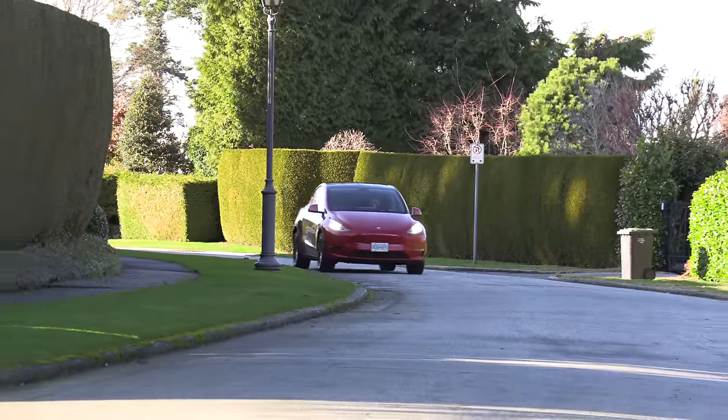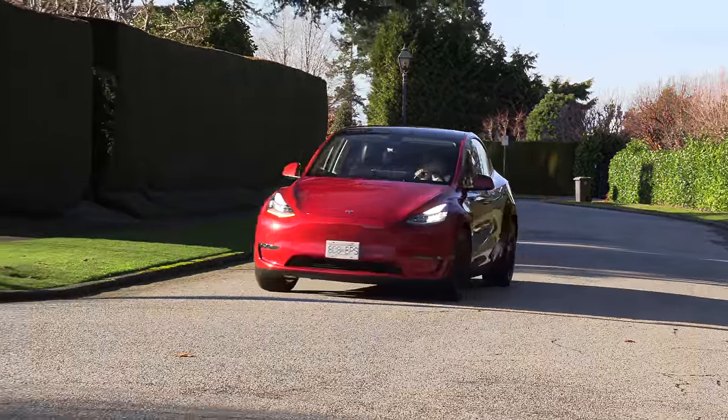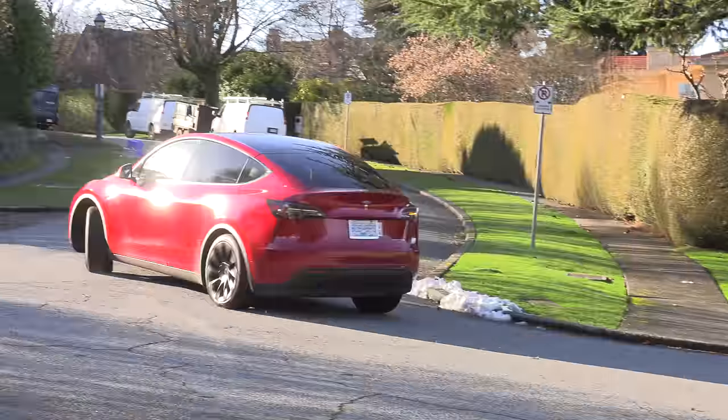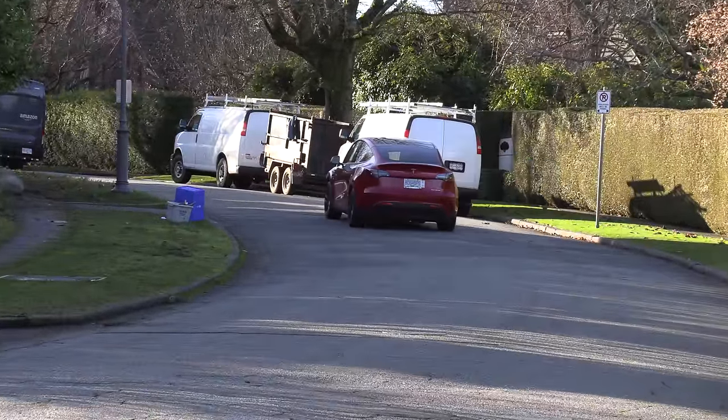Someone wrote to me saying you can tell the cheapos — they get the white one. It's kind of nice to see some red ones on the road. Within five minutes of driving in Vancouver there were a lot of Teslas — I saw 10 of them. Every time I see a red one I go, oh, they paid a little extra. A lot of Model 3s, a lot of white ones.